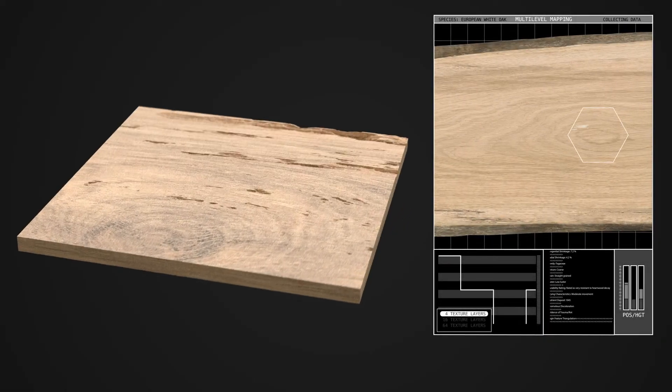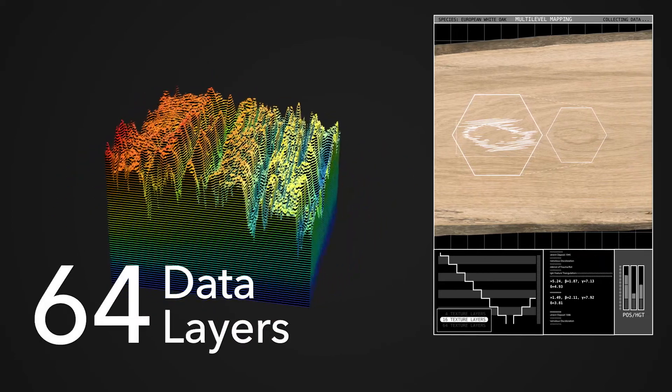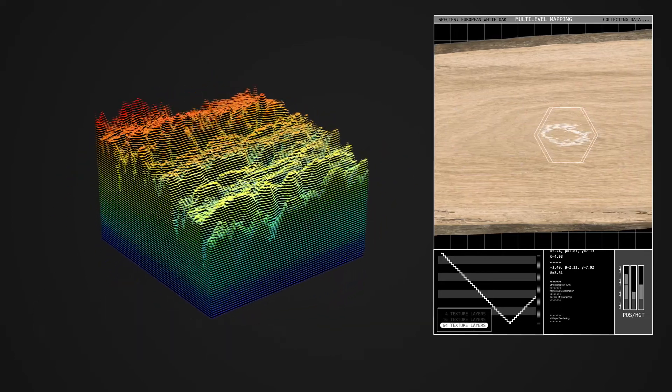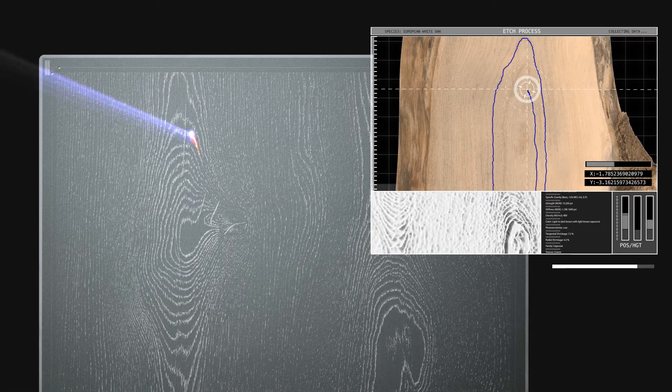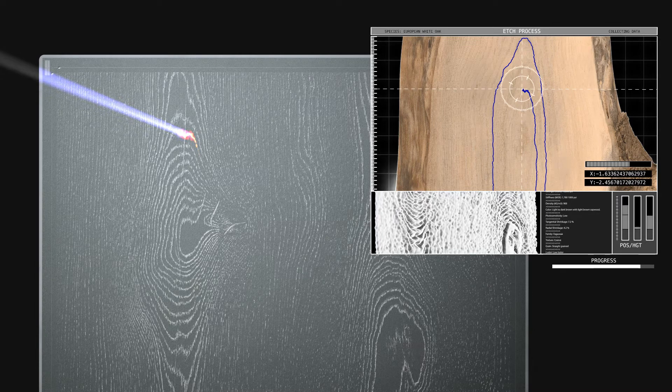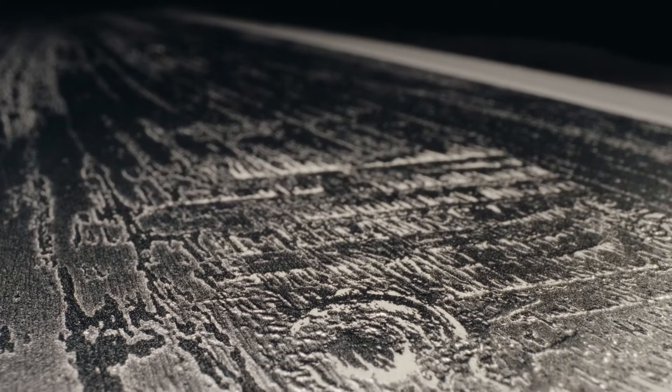Our greatest challenge with Signature is to transfer the microdata of hardwood to a flooring plank without any loss of visual information. To ensure a perfect capture, we transfer 64 layers of information onto exclusive, specially crafted signature plates. Each signature plate is a modern masterpiece, taking over a year to create and ensuring depth of character and detail in every piece of wood flooring.